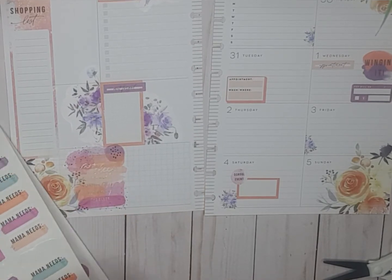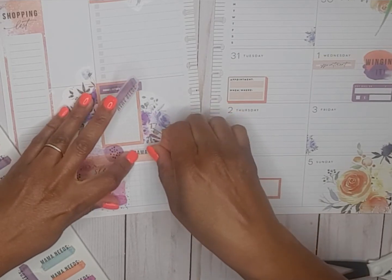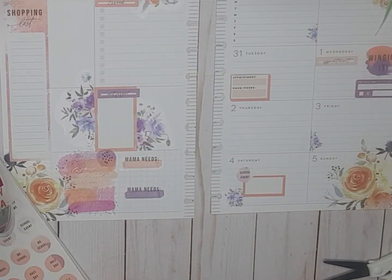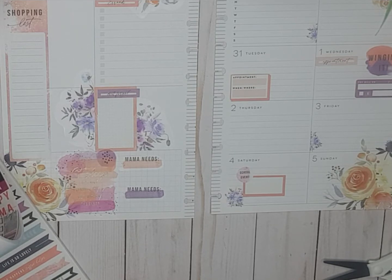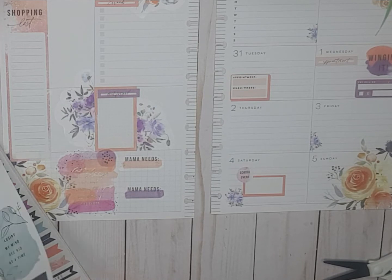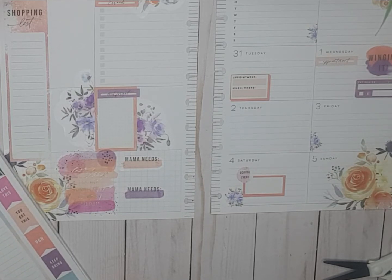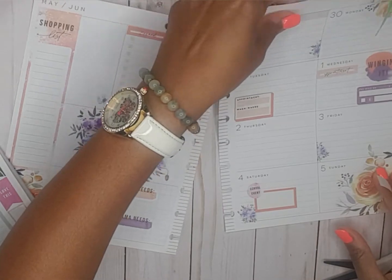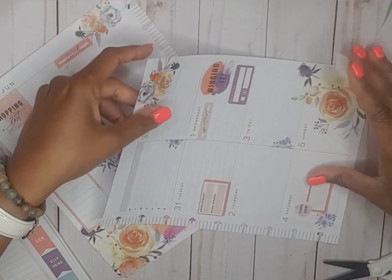This is cute, it says 'mama needs.' I'll put one here and one here. Okay, 'you got this' — we can add this here but then I feel like I need something purple there as well.